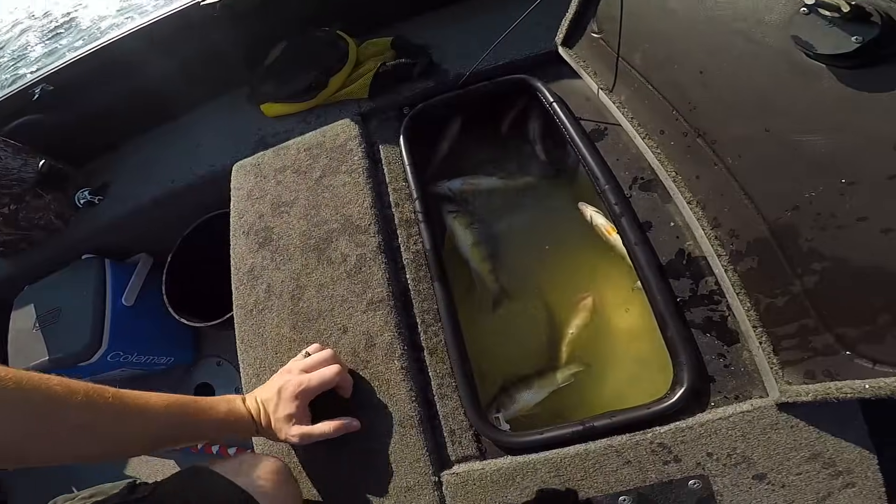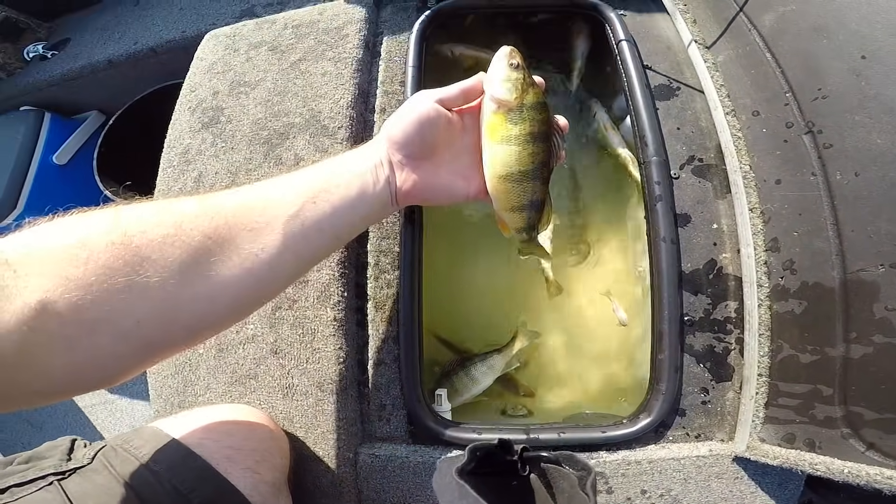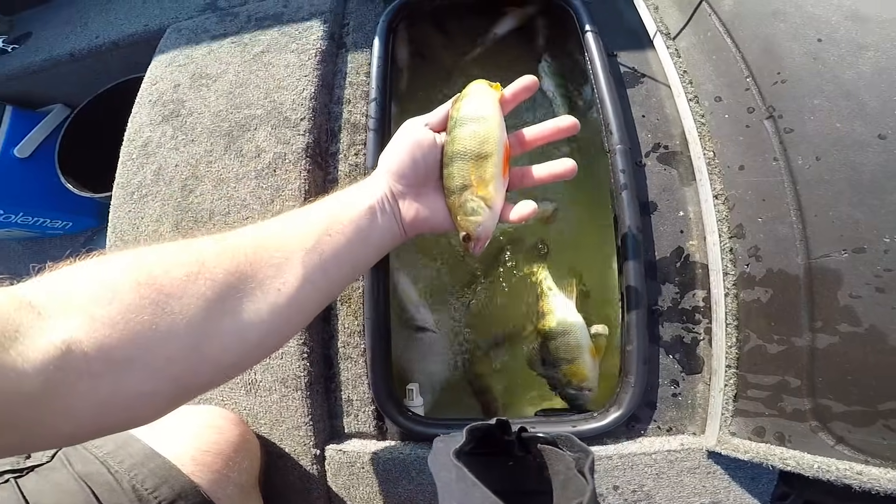Okay guys, we're getting out of here. We ended the day keeping 21 perch — we were a little more selective today than last time so we got a bunch of really nice ones. The three-ways with a minnow did most of the damage for us. Got a couple on drop shots, but just letting it bang off bottom and bounce around with the waves — that was the ticket. Pretty much everything we caught was on minnows, got one on a crawler. Got some good ones today, really nice size, so we're happy. Thanks for watching!